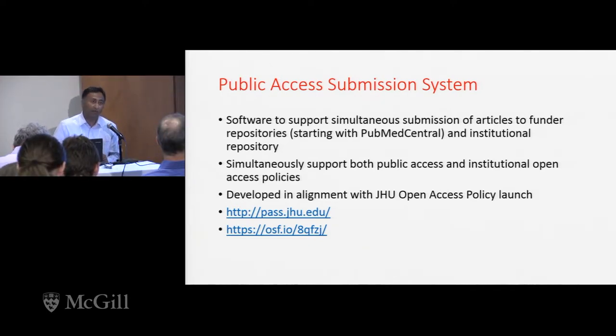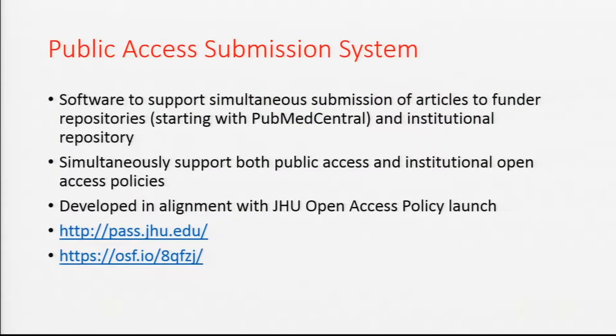PASS is not a publishing system; it is a submission system. Hopkins is a very decentralized place, so it makes it very hard to pass policies at the institutional level. We actually only passed an open access policy this past July — we're a little bit late to the game, but better late than never. As part of the policy rollout, our institution asked us to build this system called PASS.